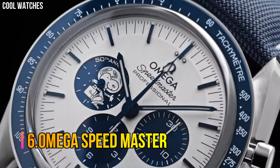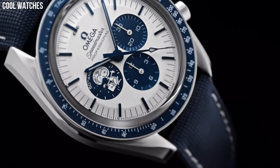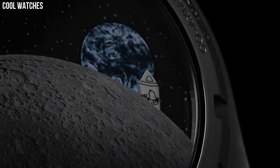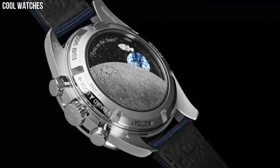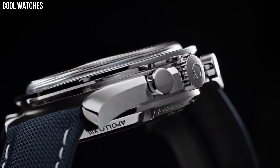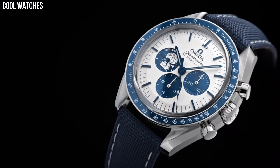Number 6: Omega Speedmaster. Omega has included a 42mm case in stainless steel, inspired by the chronograph's legendary 4th generation style. When the chronograph's seconds hand is used, Snoopy takes a trip around the far side of the moon, which has been decorated on the sapphire crystal using a unique, micro-structured, metallic finish.